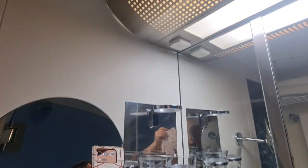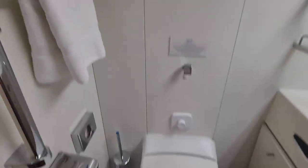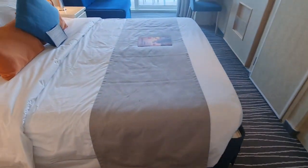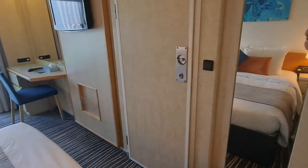You've got your shaving mirror and a plug for your shaver there. Very, very happy with the bathrooms. So let's take you to the main part of the cabin. It's not huge, but it's a decent squarish size. This cabin is actually adjoining.